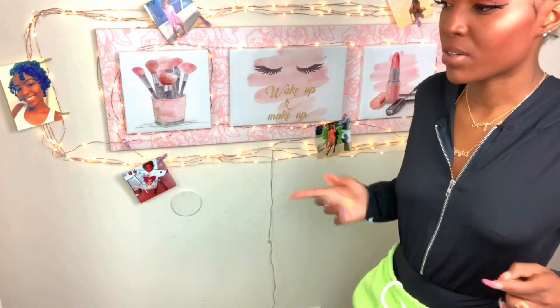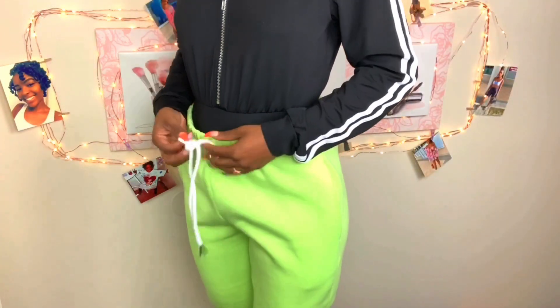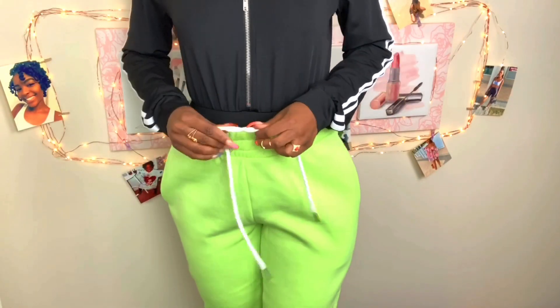Speaking of joggers — of course I'm not wearing this together, but I did cop these lime green joggers. These are too cute.